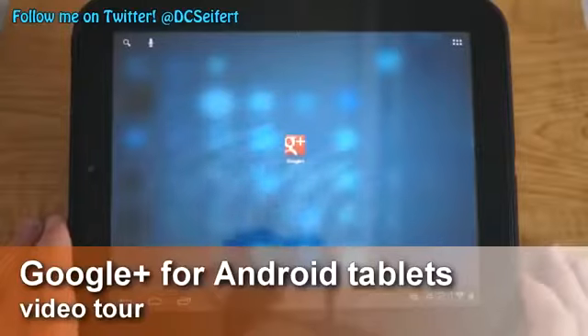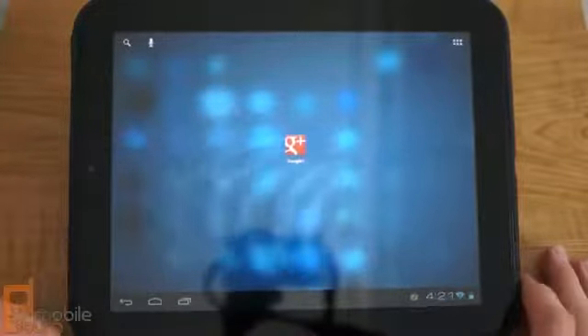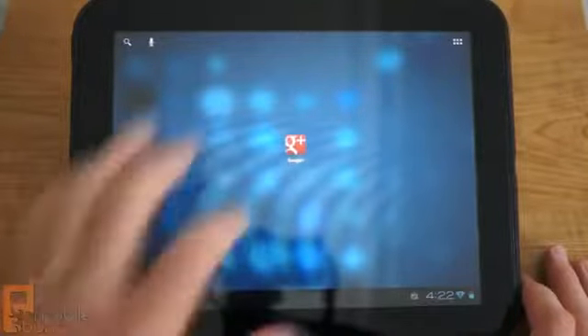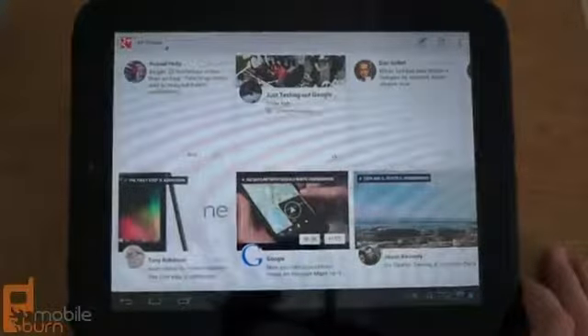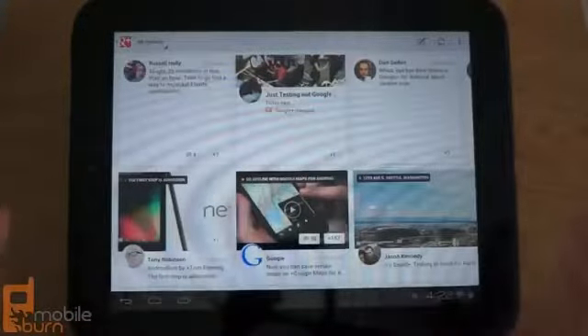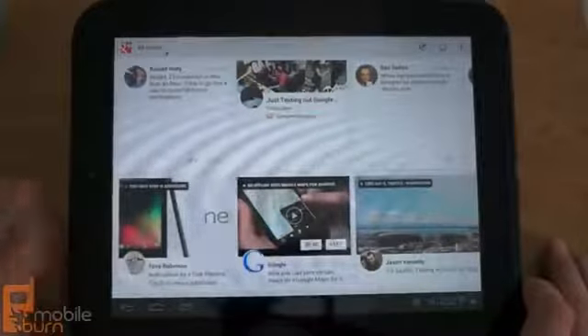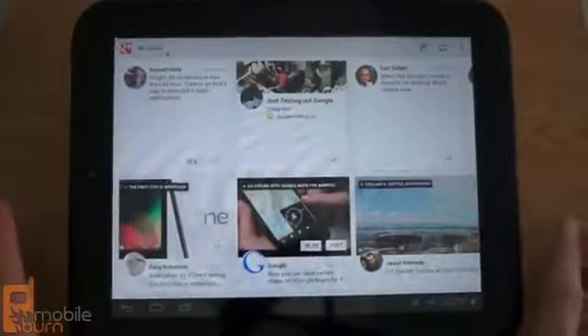Today Google finally announced a proper tablet edition of the Google Plus app, available now for Android tablets and coming soon to iPhone. We're going to take a quick look at it. What we were used to seeing when using Google Plus on a tablet was the blown-up phone version, which is a pretty awful experience as any Google Plus tablet user would tell you. But the new version has been completely redesigned to work on tablets.